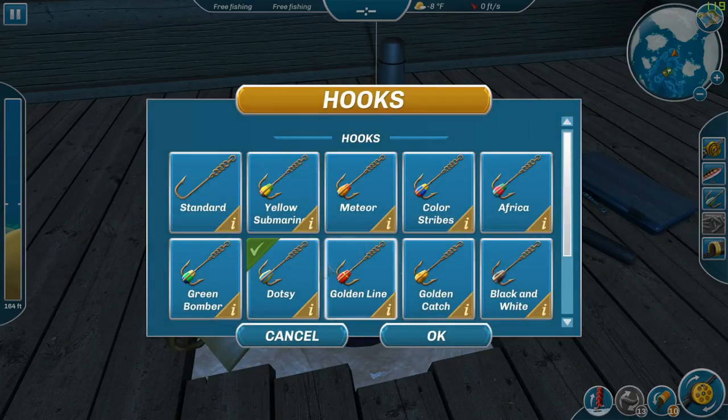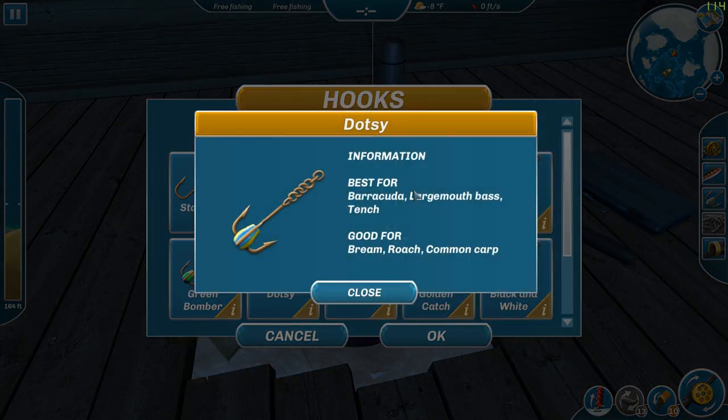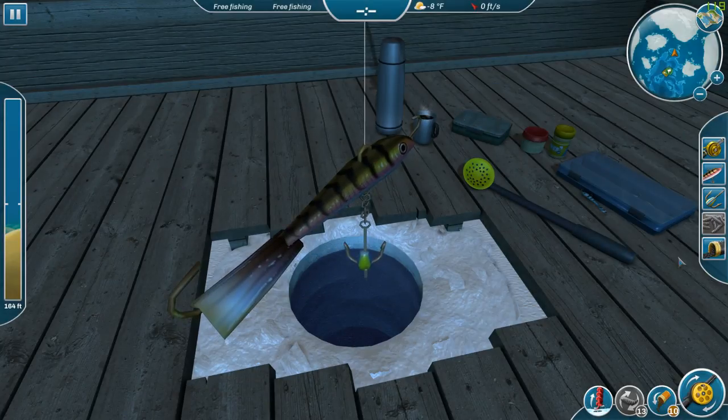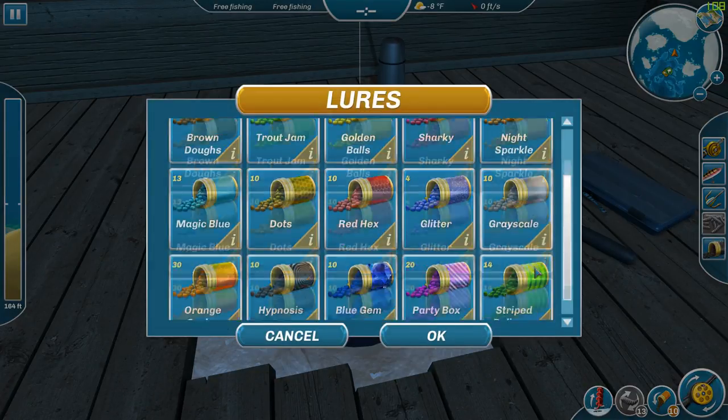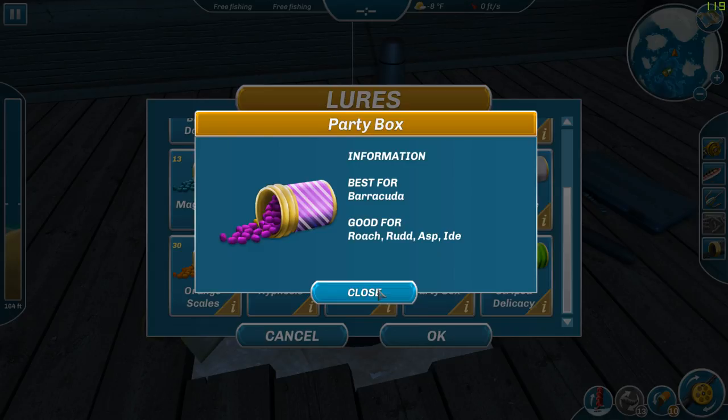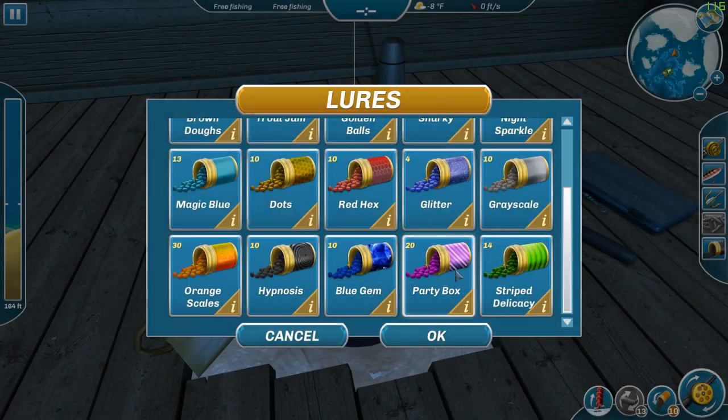The hook that would be the dot-C is best for barracuda. As far as the bait goes, we're going to be switching over the lure to this one — I thought it was Blue Gem but it's Party Box. These purple ones are good for barracuda. All right, now we are ready to rock and roll.